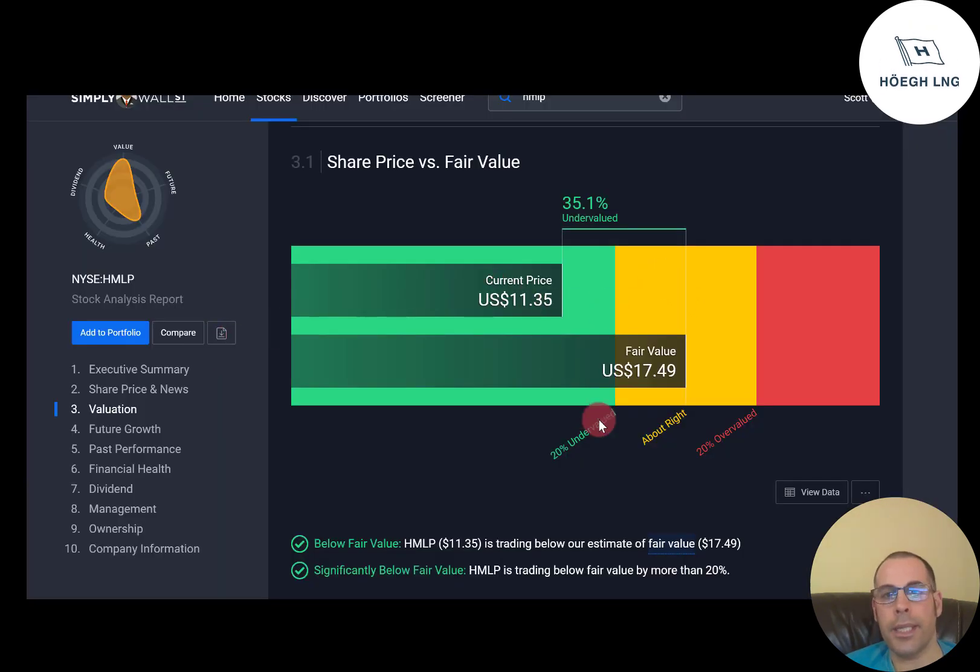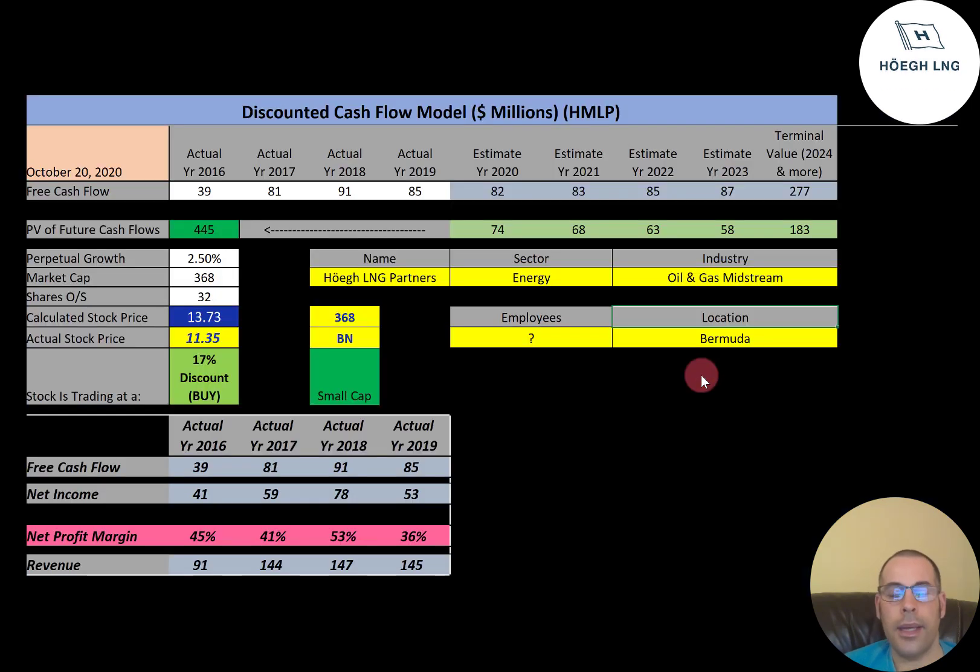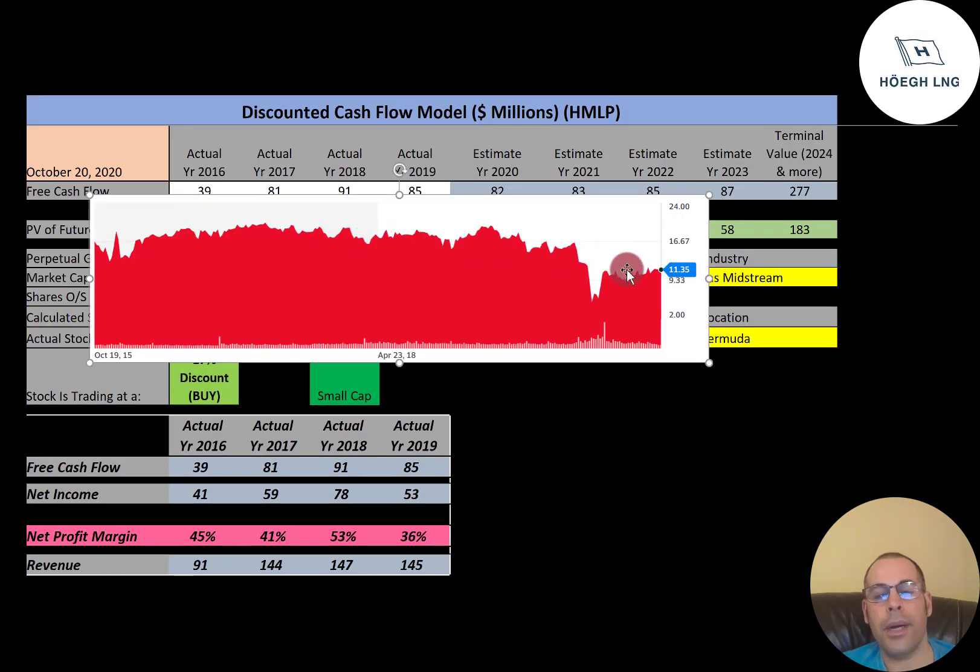Simply Wall Street has them at $1,749, so they're saying the stock is even more undervalued. Simply Wall Street uses the average analyst estimate to come up with their valuation. Let's see where the stock has been trading the past few years. The stock price was over $20 for a while, but then dropped a lot at coronavirus. It's come up a little bit, but it seems like it's still sitting at a pretty good point and seems like a good value, at least according to my model and Simply Wall Street.